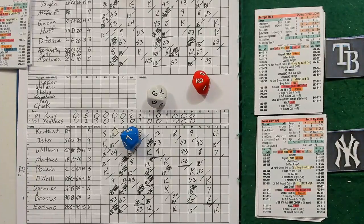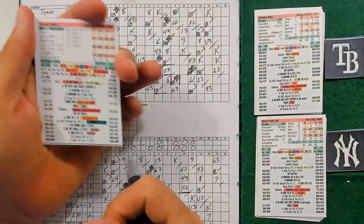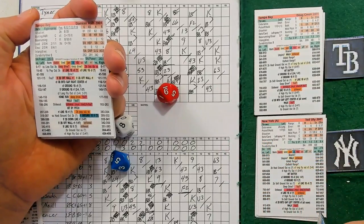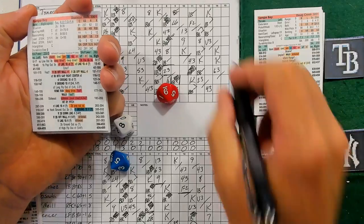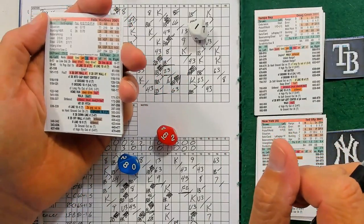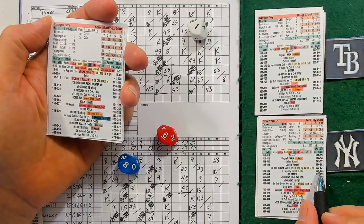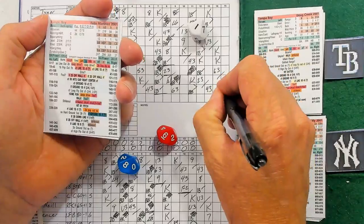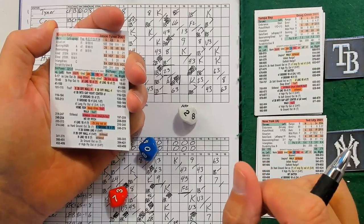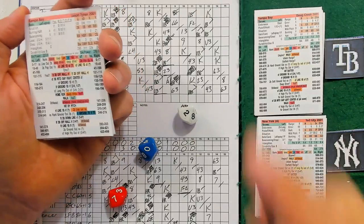15th inning. Damian Rolls 985 right-hander - fly to center. Felix Martinez 618, righty in this case - ground out to short. Two away, top of the order - Jason Tyner 720 lefty, struck him out to end the inning.